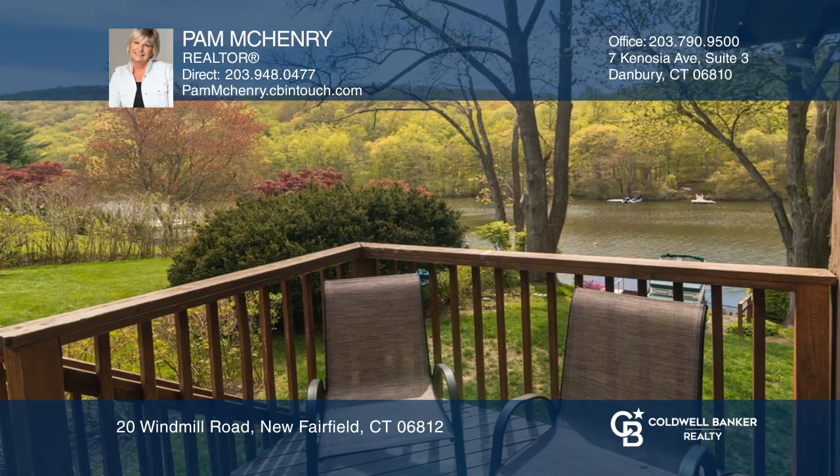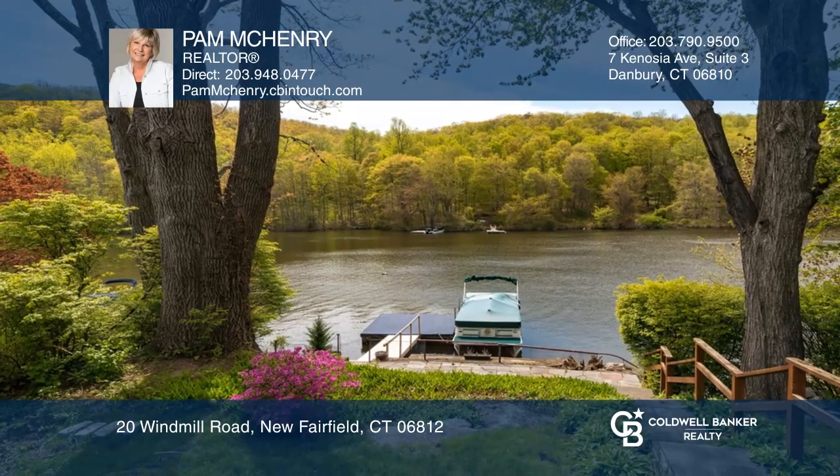The delightful great room offers hardwood floors, a vaulted ceiling, beams, built-ins, and a fireplace.